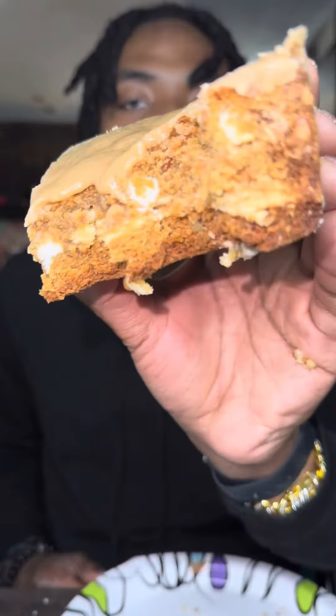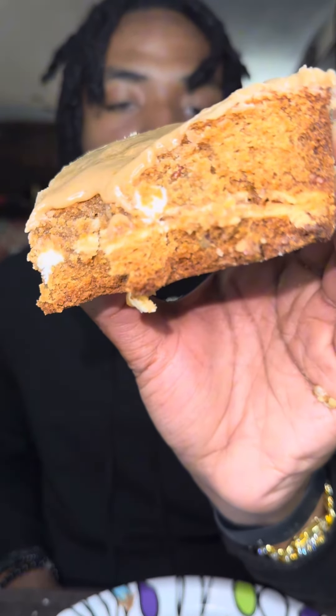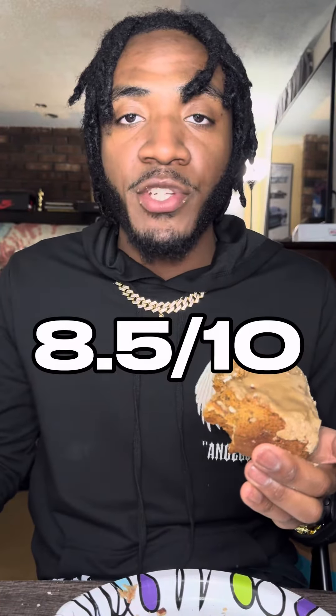Oh my god, that's freaking good! Got the brown sugar cinnamon Pop-Tart in the middle, the maple buttercream on top — it's extremely sweet, so maple-y, it smells really good. Got the maple pecan blondie base, looking thick. Getting that crunch from the pecan and brown sugar cinnamon Pop-Tart. It's not dry at all — 8.5 out of 10.